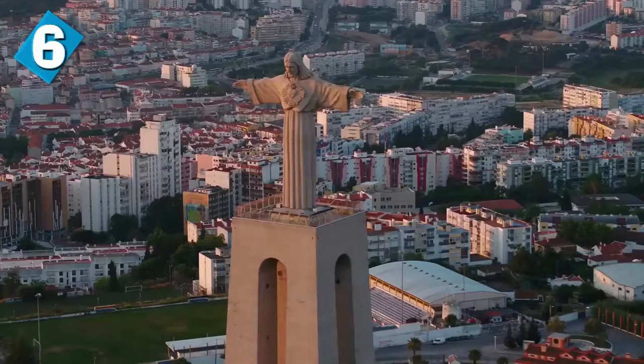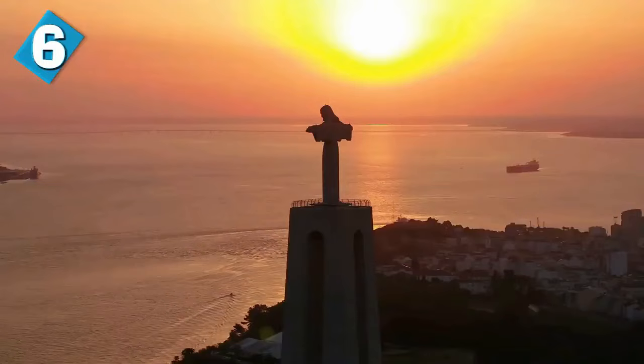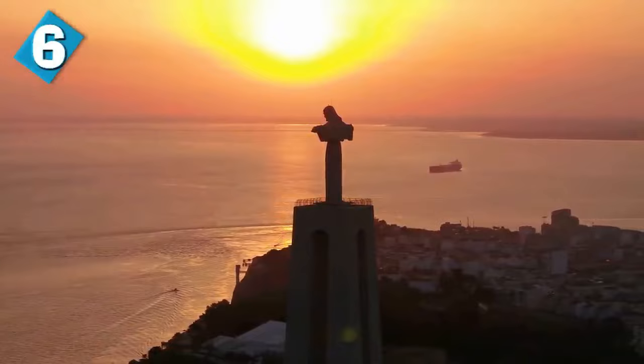It's a symbol of Christianity all across the earth, and the statue has also become a cultural icon of both Rio de Janeiro and Brazil as a whole. It's also listed as one of the new seven wonders of the world. The statue is 30 meters, or about 98 feet tall, excluding its 8-meter or 26-foot pedestal. The arms stretch 28 meters, which is 92 feet wide, and it's made of reinforced concrete as well as soapstone.